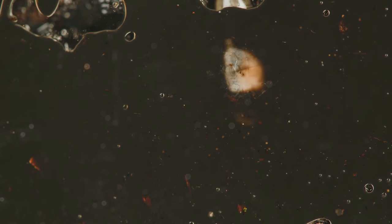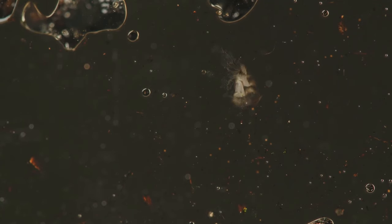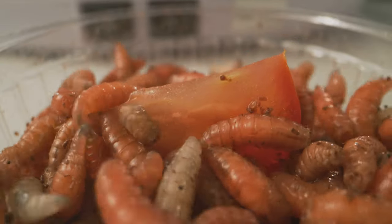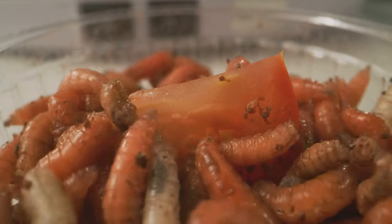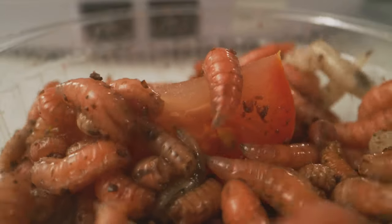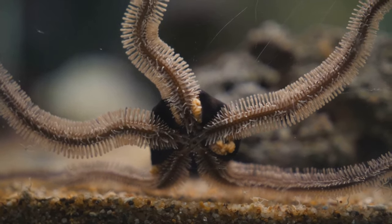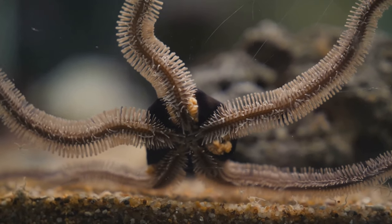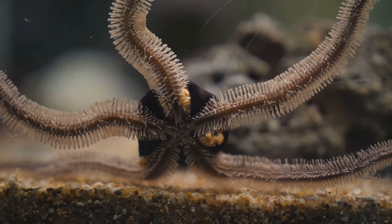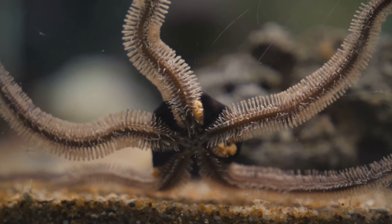The head is equipped with eyes, antennae and other sensory structures that help the worm detect changes in its surroundings. The most prominent feature of the head is a pair of sensory appendages called palps, which are highly specialised and play a crucial role in sensing the environment. These palps are highly sensitive to touch, taste and smell, helping the worm navigate its surroundings and detect potential prey. They act like the worm's antennae, constantly probing the environment for food and danger.